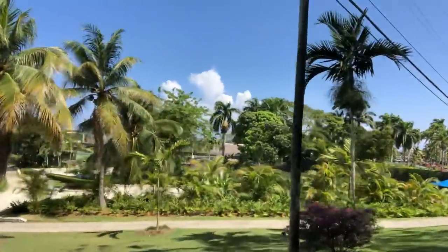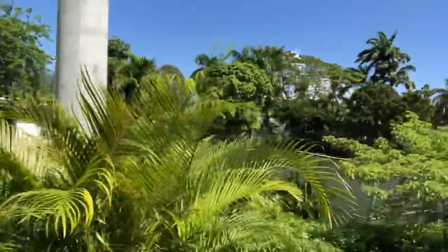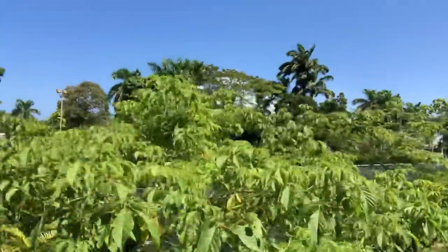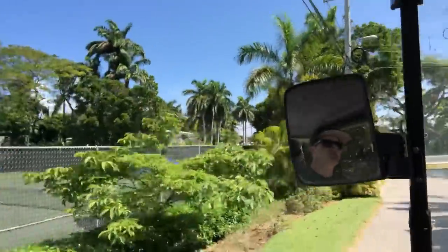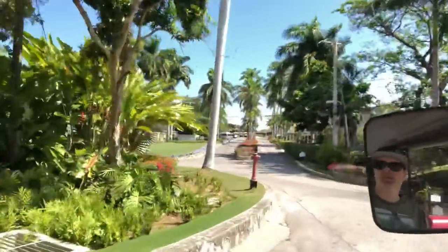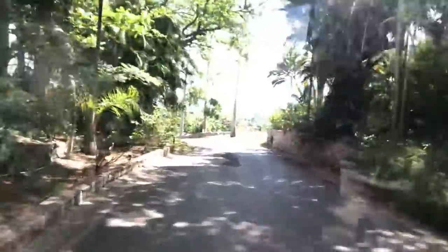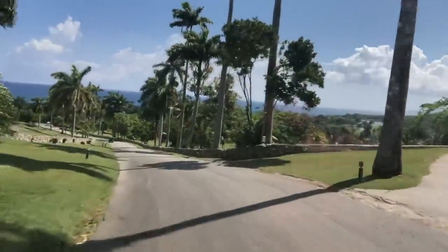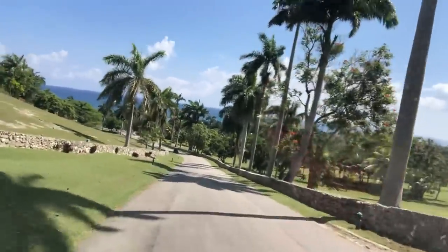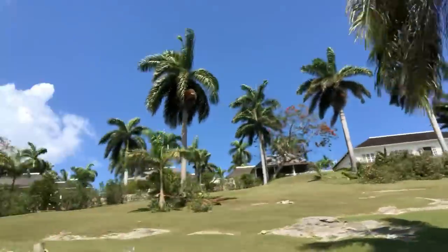Beautiful lush vegetation all around. We're just going to head straight down past Copperwood Ridge, a little neighborhood there. This is the magic spot for sure right here. Nice big house up on the wall there.